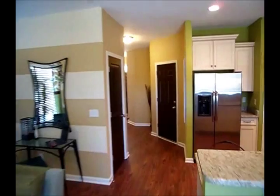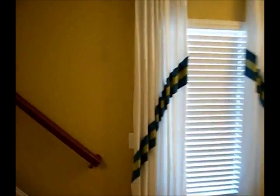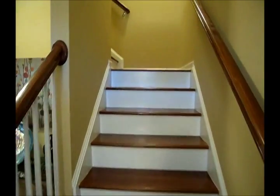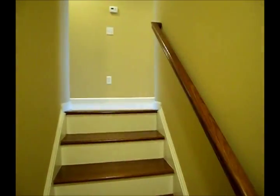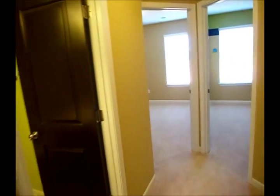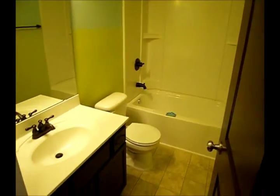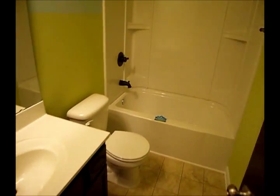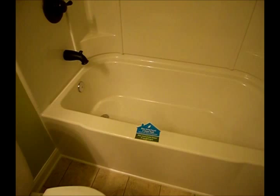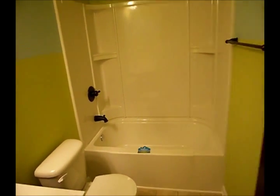Now let's take a look at the second floor. This one has upgraded wood treads on the stairs. To the right you have two bedrooms, a full bathroom, and a laundry room. In the full bathroom, you'll notice water-saving faucets and shower heads — again, saving you on utility bills. It also comes standard with a tankless hot water heater, which saves some big money.